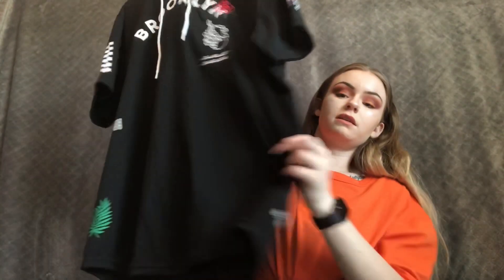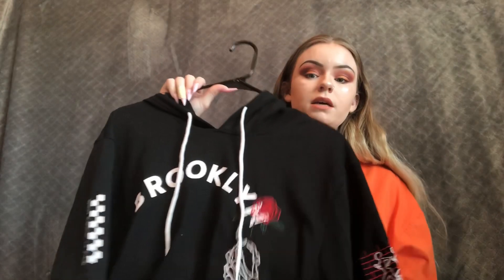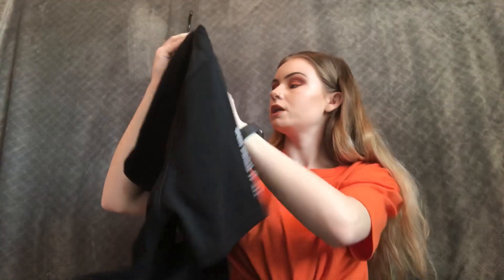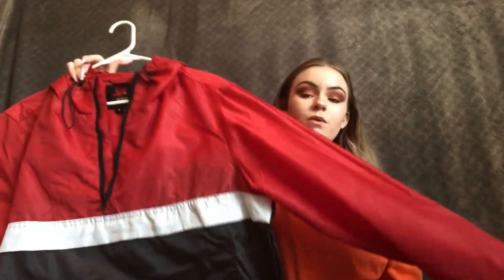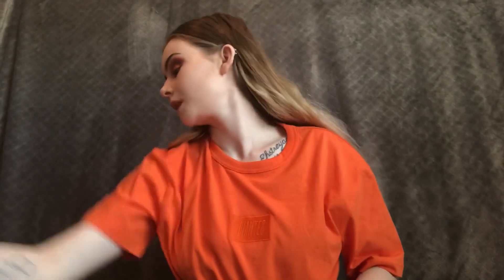We also got this little short sleeve hoodie at Rue 21. It really caught my eye because of all the little decals on it — it was really dope. We got it for $24.99, and we got all his stuff in a size large. Then we found this little windbreaker at Ross for $19.99. It has little ties at the bottom to cinch it up, which I think are pretty cool.